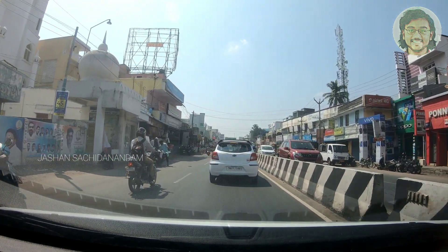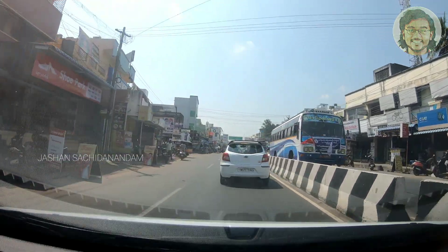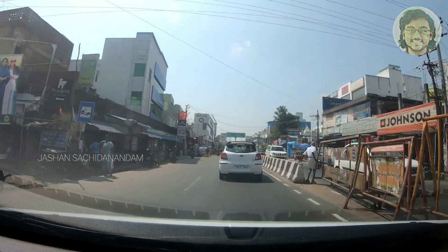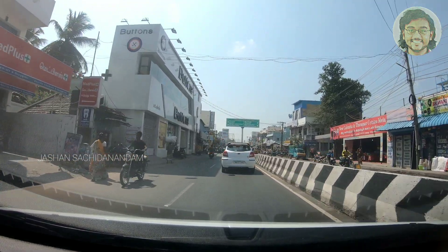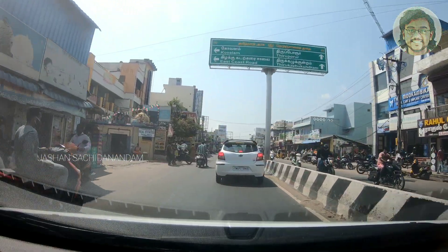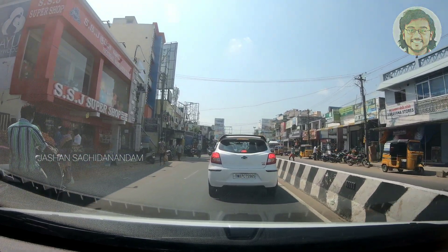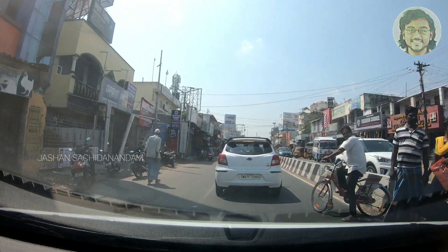But if you are coming from that side of the city, this is going to be the best route — it is a little bit easier. Right now I am on the Kalambakam stretch. If you continue straight, you will cross the Kalambakam junction.